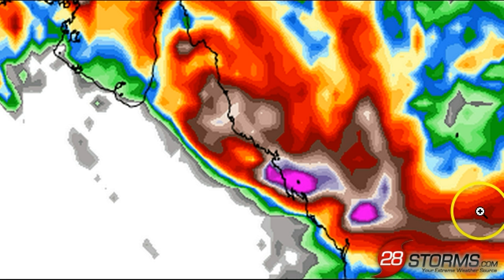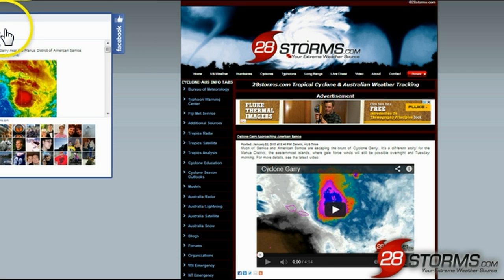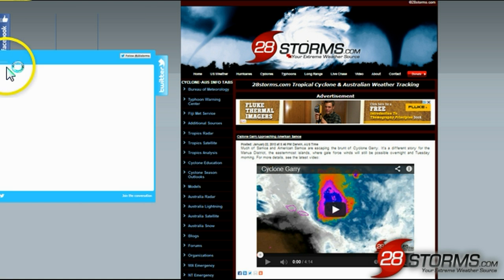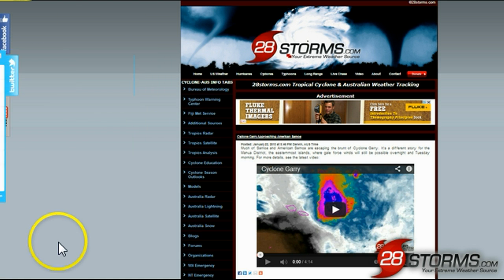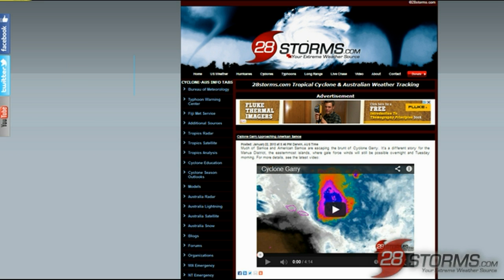That sums up your Queensland weather update for this hour. Please stay tuned to 28storms.com for more tropical weather updates. For even more interaction, you can follow us at facebook.com/28storms. We're also available at twitter.com/28storms, and of course our YouTube channel — you can subscribe to make sure that you don't miss a single video update. We've got you covered.